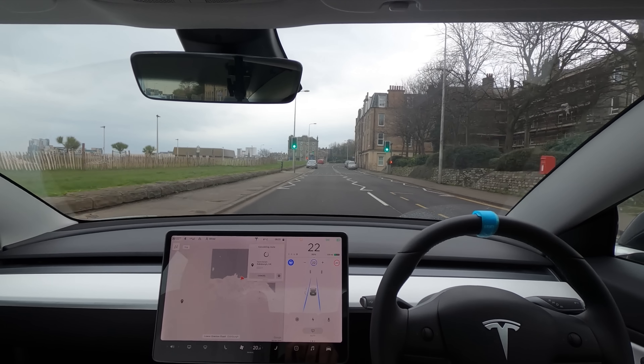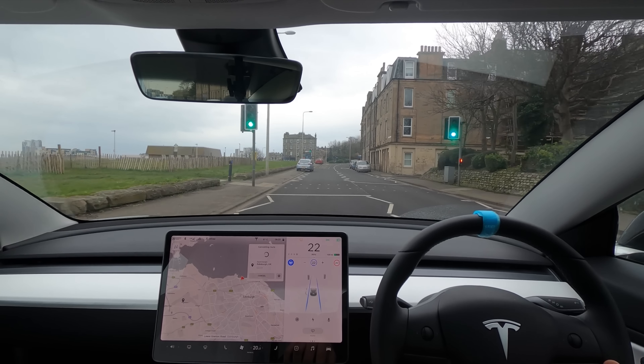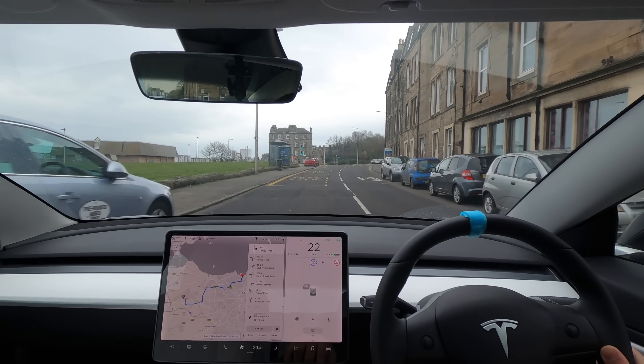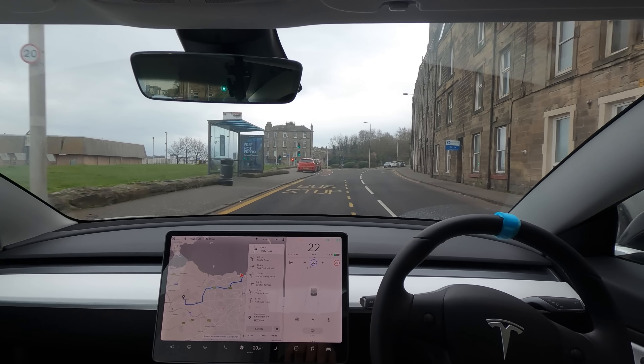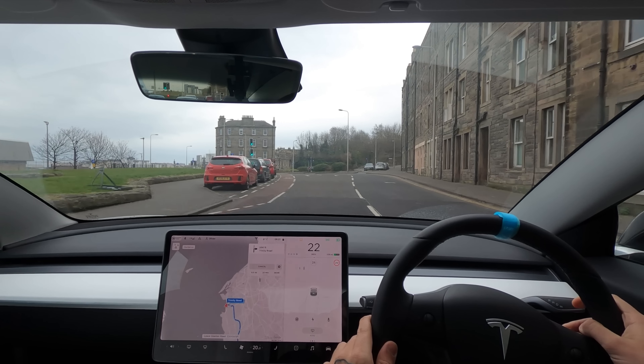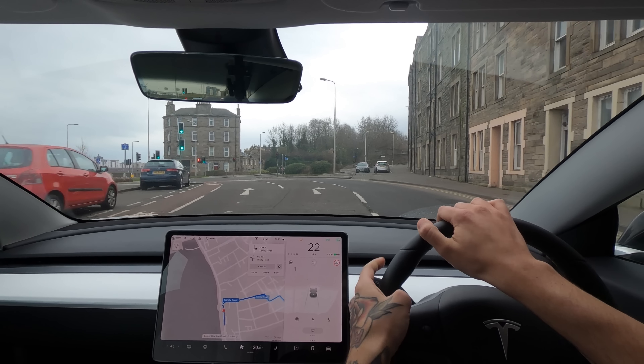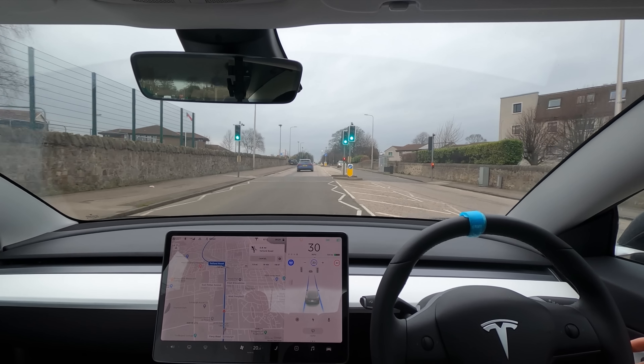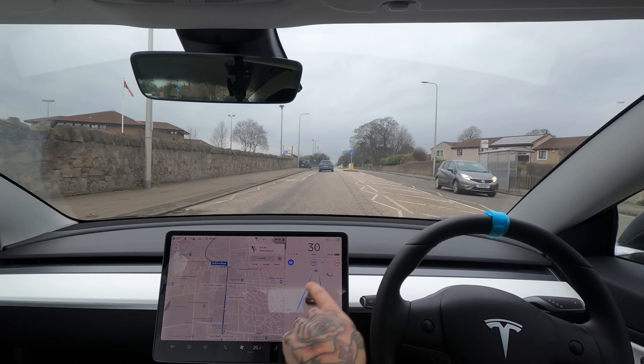Let's head to the supercharger in Edinburgh — that should loop us back around somewhere. I've got to take it off here because there are lots of cars behind me. It just did that very hard brake again which I am not a fan of, and again it's the bus stops — look at that, bus stops pushing us over and pulling us.